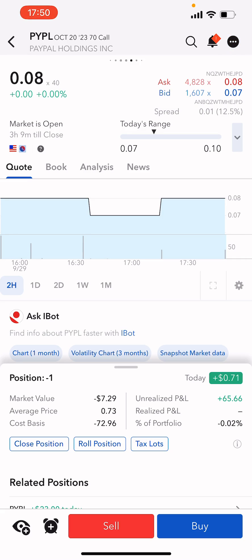In this video I want to show you how to roll a covered call option on Interactive Brokers. You can see here that I've got a PayPal 70 call and it's currently up 71 for the day, up 65 overall, and it's a very small amount of my portfolio — 0.002 percent.